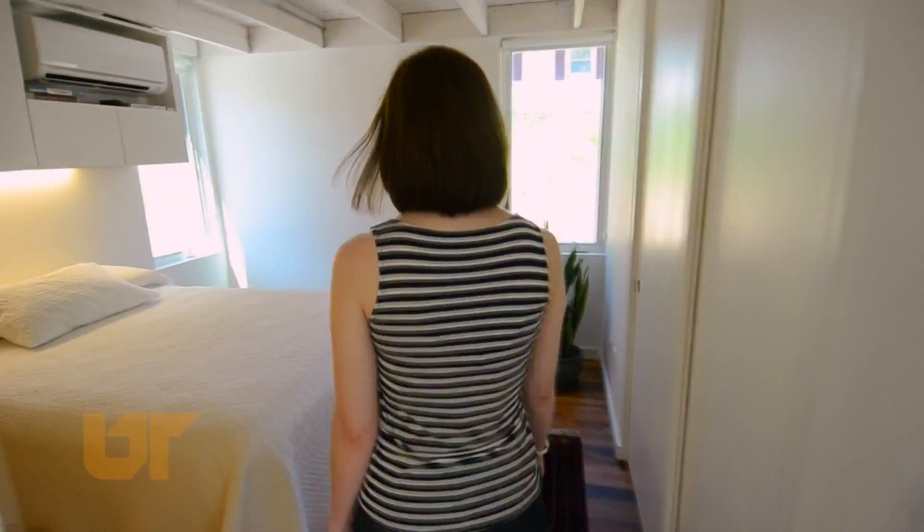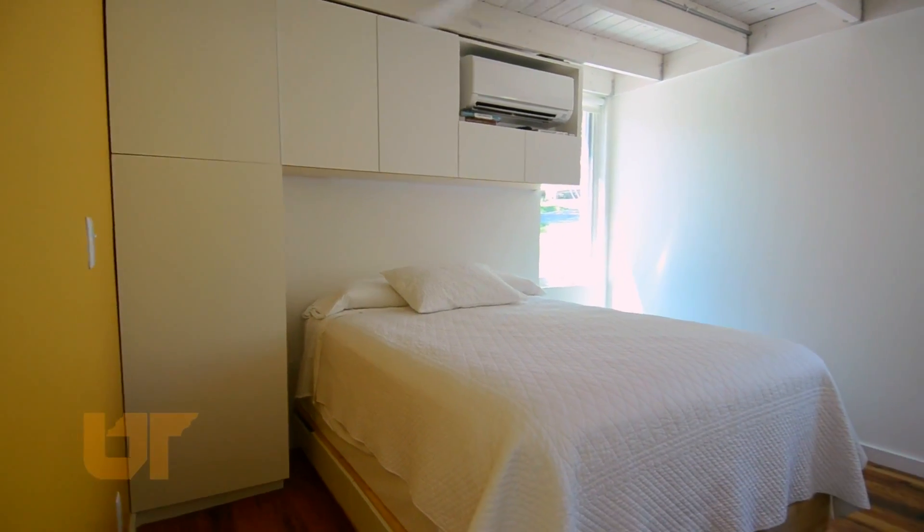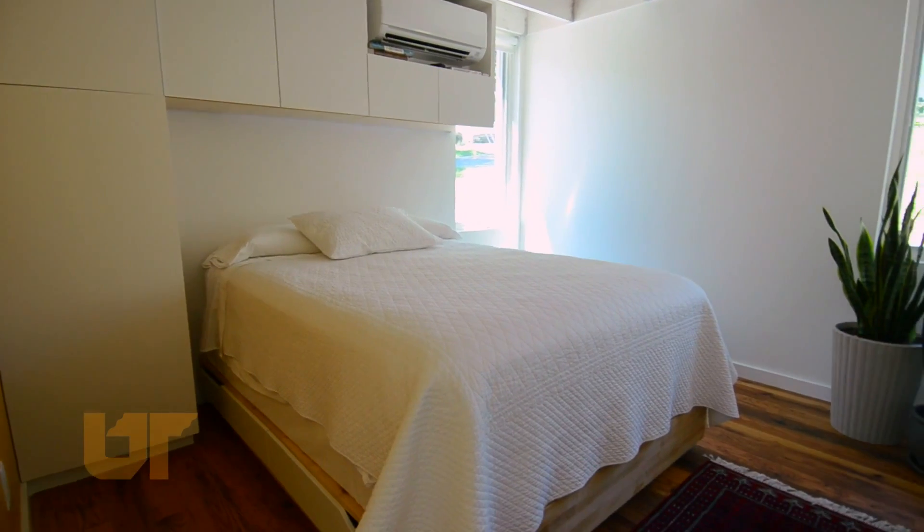Let's go take a look at the bedroom. The bedroom has a queen-size bed, a ceiling fan, and also an air conditioning unit to keep it cool.